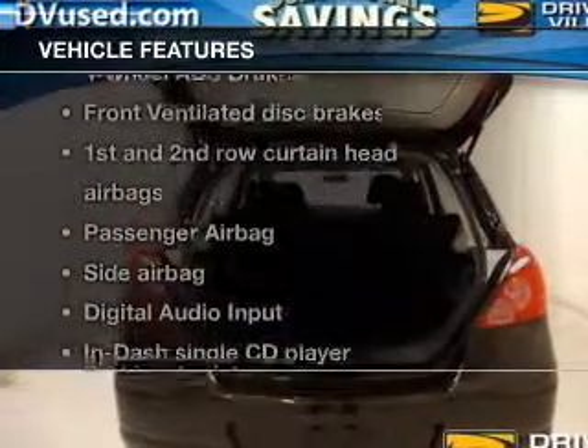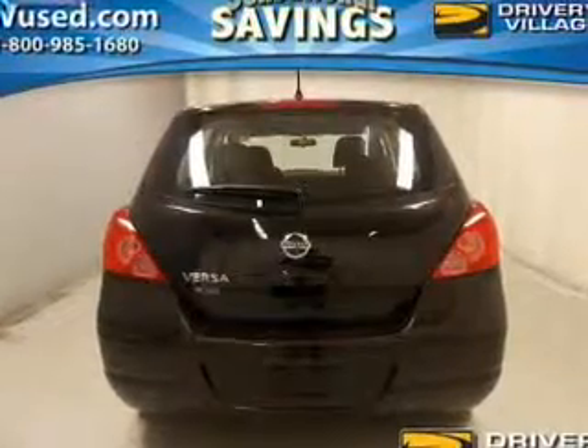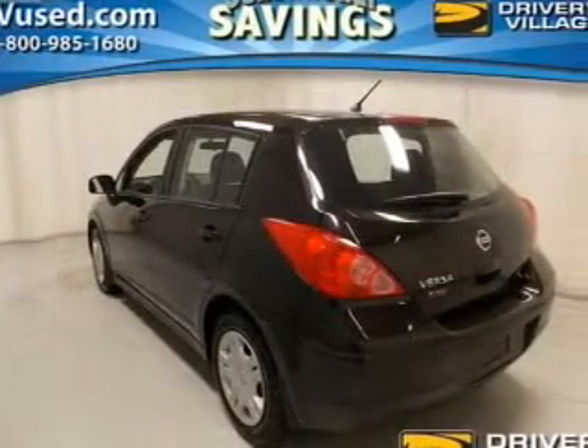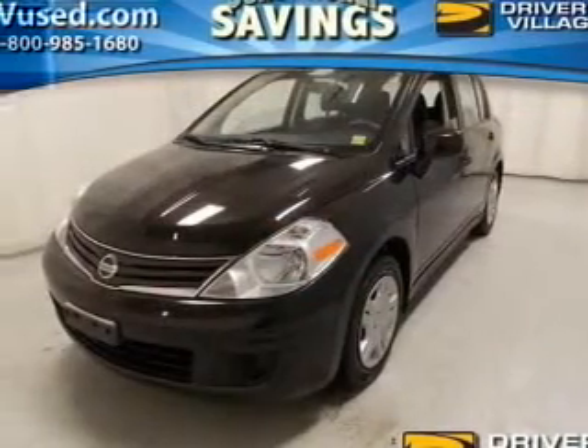And with these notable features, you won't want to miss out on the opportunity to own this amazing ride. Power windows, an AM-FM stereo with a CD player, power mirrors, power steering, an adjustable tilt steering wheel, and air conditioning.